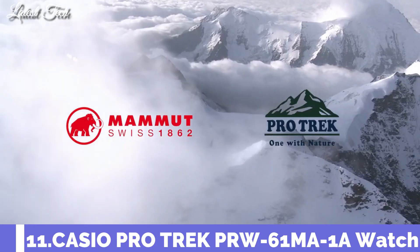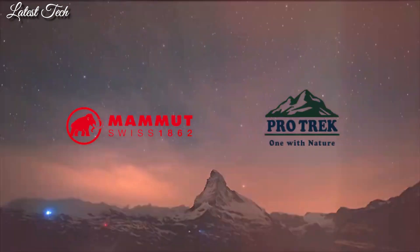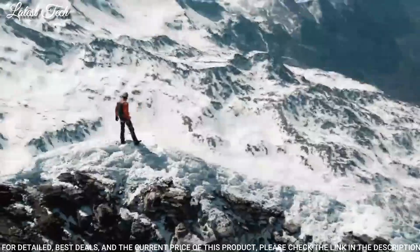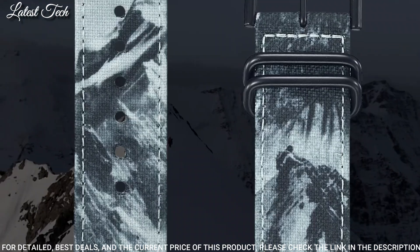Number 11: Casio ProTrek Mammic Collaboration PRW-61MA Men's Watch. Solar quartz movement and 5673 caliber. Resin stainless steel case of round shape. Case dimensions are 47.4 mm in diameter and 14.7 mm in thickness. Display type: analog digital. This timepiece has mineral glass, crossband recycled PET material, 100 meter water resistance.